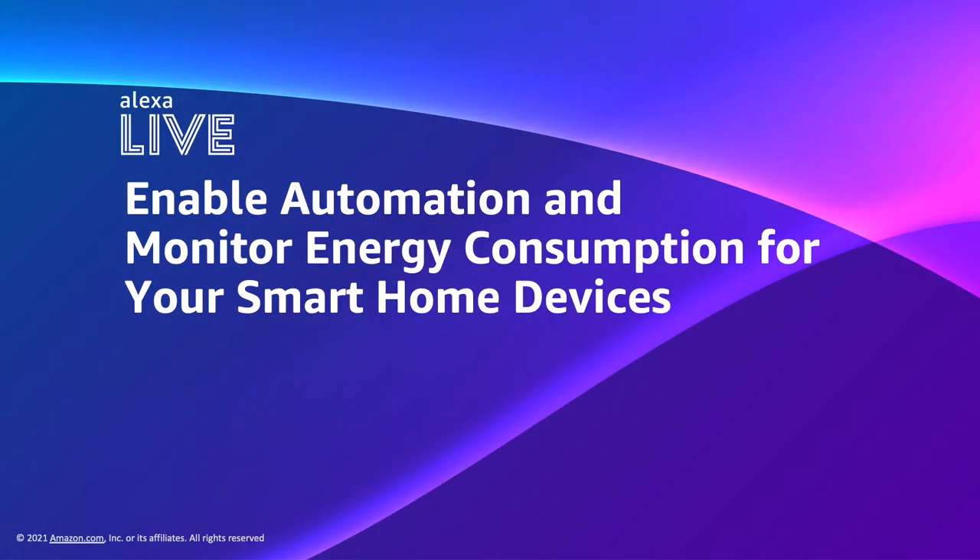How do we help our customers save energy? Through enabling automation and monitoring energy consumption for connected smart home devices. Hi, my name is Michael Williams, I'm a senior solutions architect on the Alexa team. And I'm Sanjeev Sridharan, a senior product marketing manager on the Alexa team. We are here to walk you through new smart features for monitoring energy consumption with smart home devices and using Hunches for enabling device automation to help save energy.